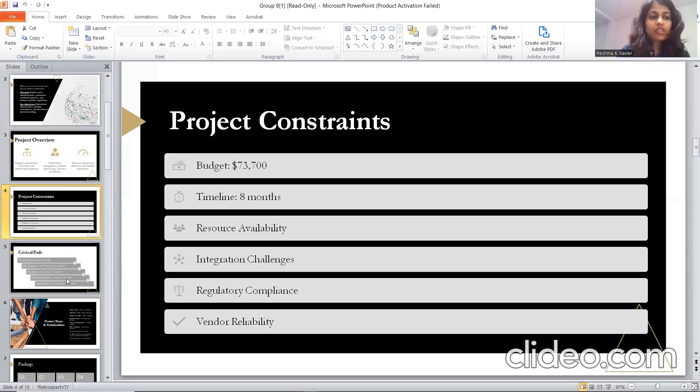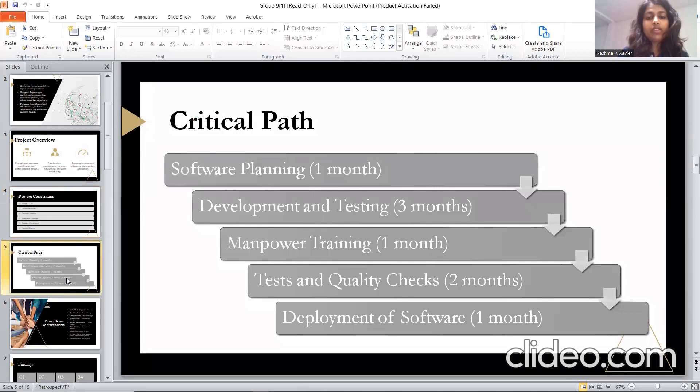Considering the critical path, the software planning takes one month; deployment and testing will take three months; manpower training will take one month; test and quality checks around two months; and deployment of software around one month. I am confident that with these strategic adjustments and a committed team, we will overcome any challenges and successfully deliver the automated system. The next phase will be described by another presenter.